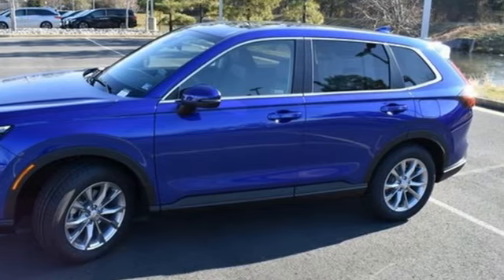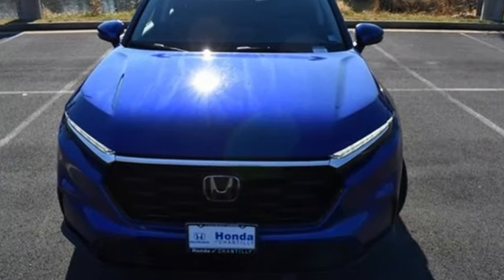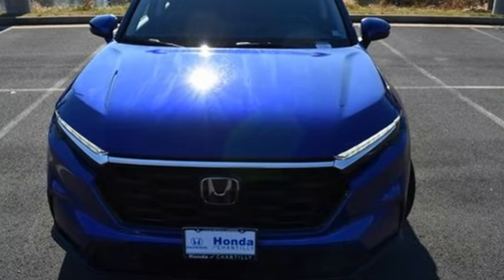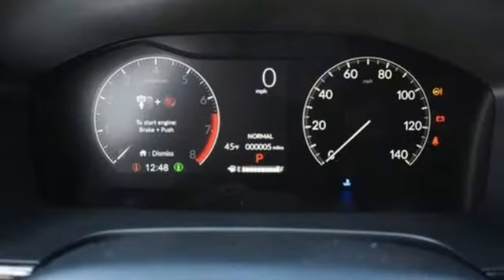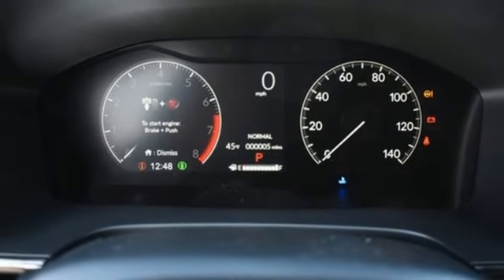And it comes with all the amenities you need: intercooled turbo inline four-cylinder engine, front heated leather bucket seats, streaming audio, auto-dimming rearview mirror, and dual-zone climate control.